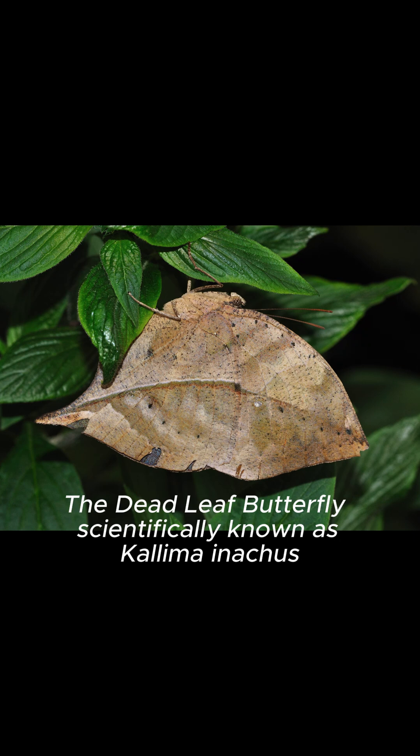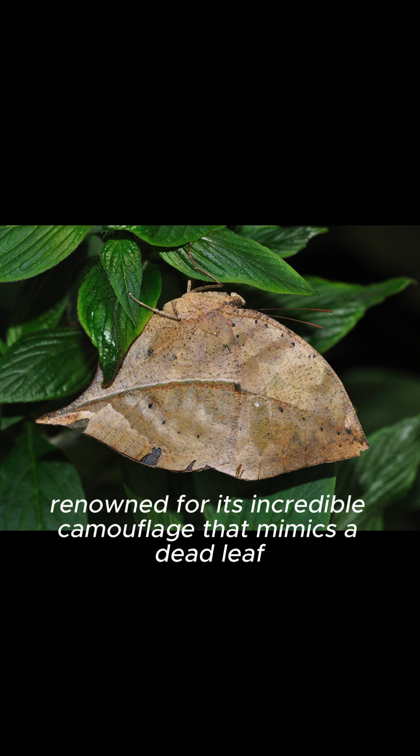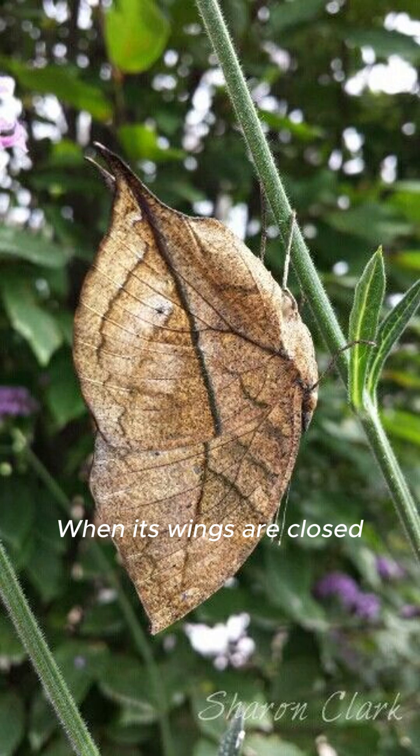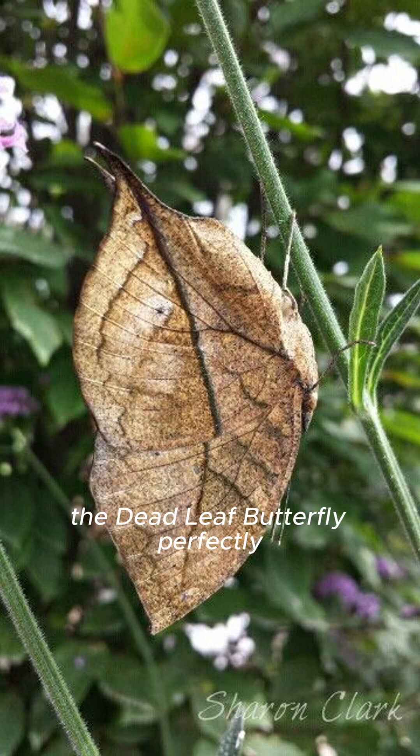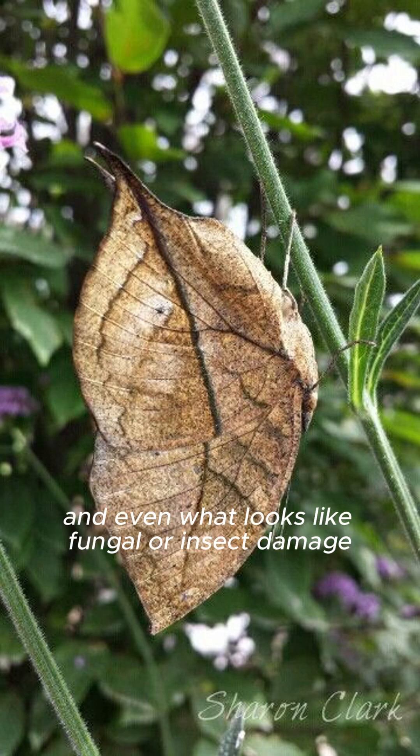The deadleaf butterfly, scientifically known as Kallima inachus, is a fascinating species of butterfly renowned for its incredible camouflage that mimics a dead leaf. When its wings are closed, the deadleaf butterfly perfectly resembles a dried, brown leaf complete with veins, spots, and even what looks like fungal or insect damage.